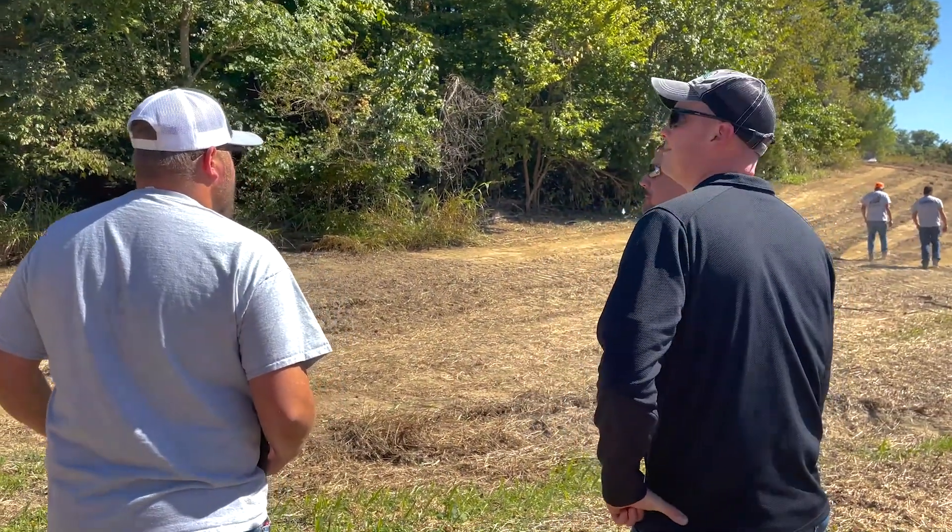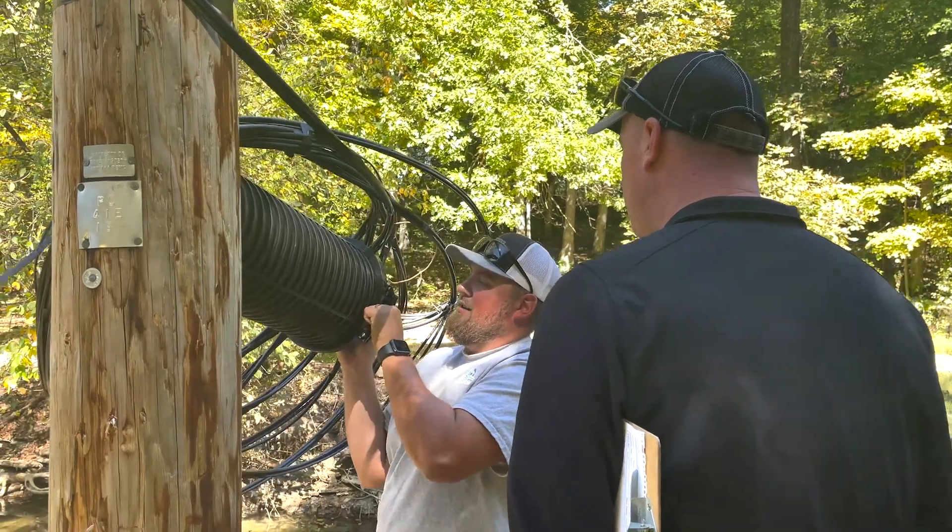In the afternoon we go out and meet with people about new jobs or follow-ups — just depends on what we have for the day. A lot of times we'll go and read regulators, read substation readings, and then of course we'll meet out with the customers.